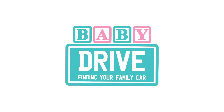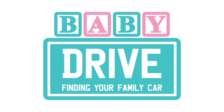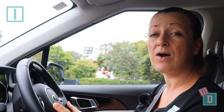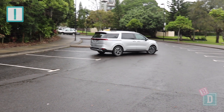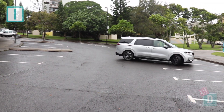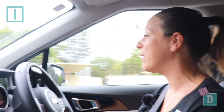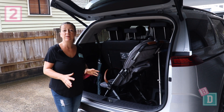Number one: the new Kia Carnival has a super tight turning circle, making it really easy to maneuver around town. It's great for parking in supermarkets and school car parks.